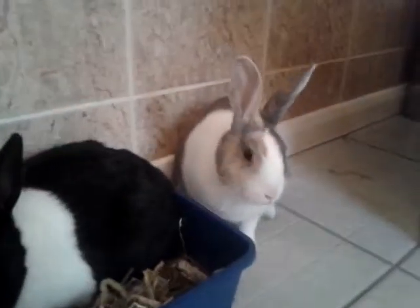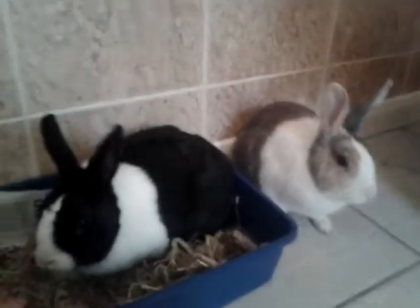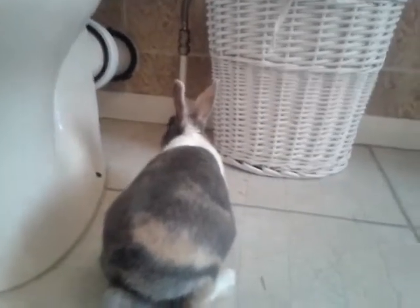Hello everyone, I'm here with the bunnies — all three of them! I'm starting bonding and it's going really well so far, but obviously I can't speak too soon because you never know what might happen.